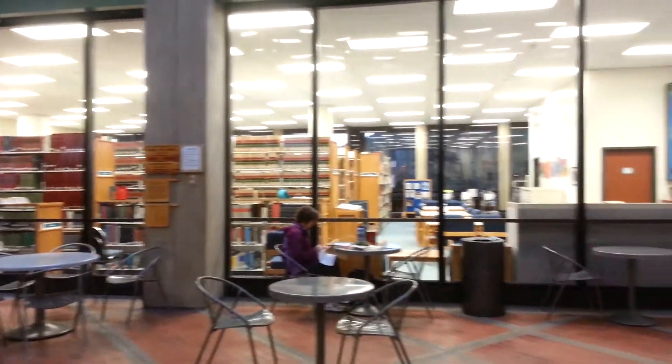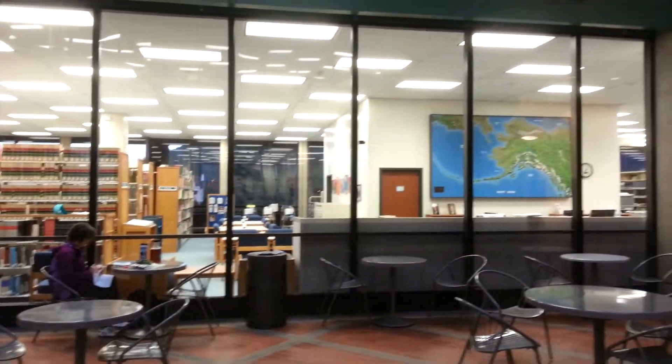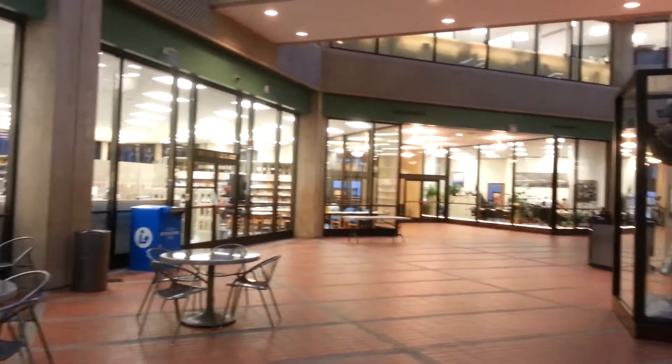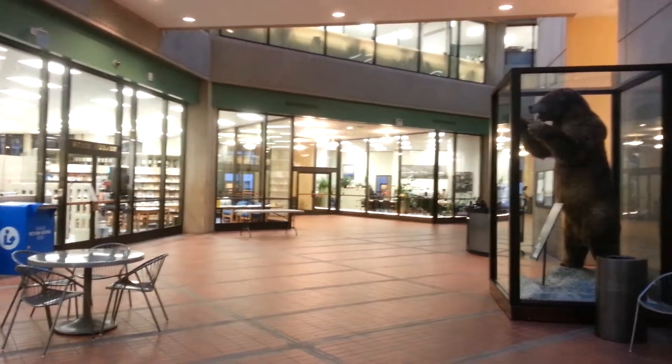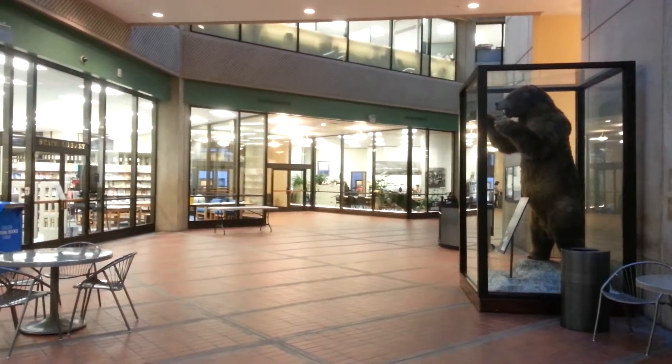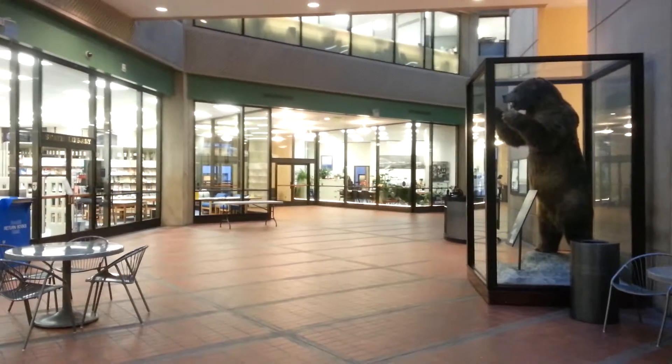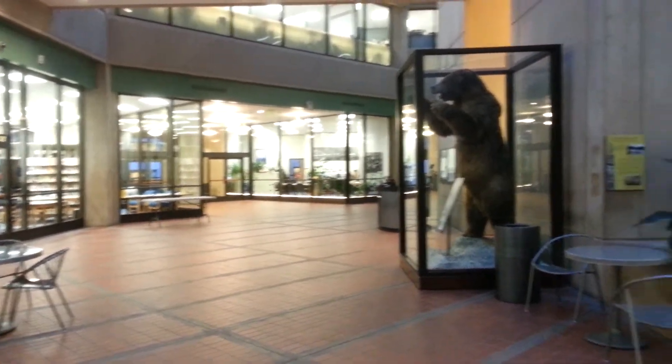Moving towards the information services section of the library, which is going to be our main focus in the remaining videos. And now across the way, to the left of the bear, is our administrative offices for the whole division of libraries, archives and museums.